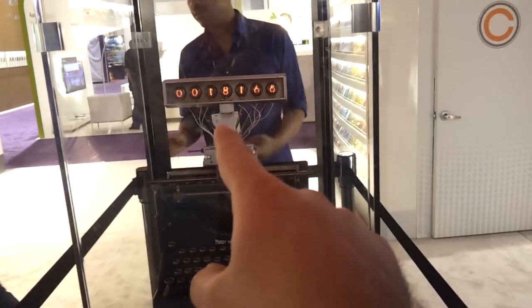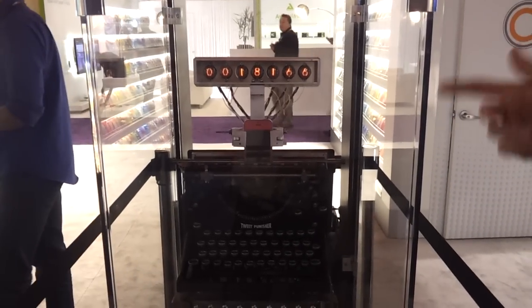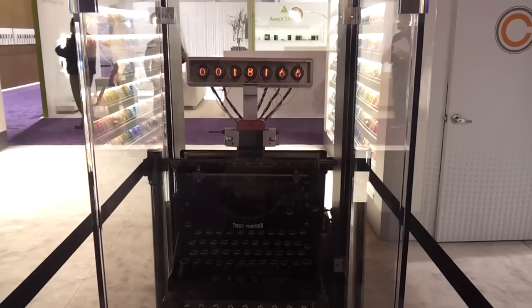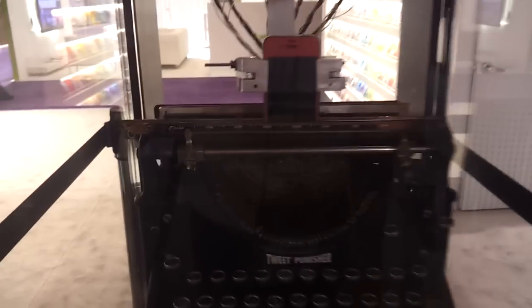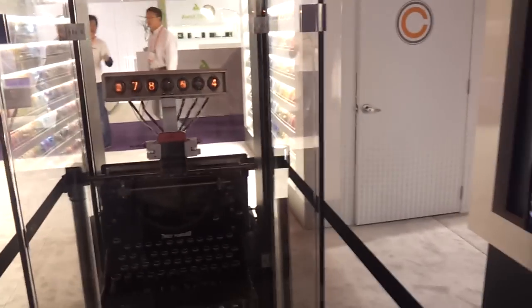So this right here is the tweets coming in? Yeah, right now that's not even the accurate count for the whole contest, but they've had over 18,000. So every time a tweet comes in, like this right here, the number goes plus one. All the tweets just get typed manually on there.